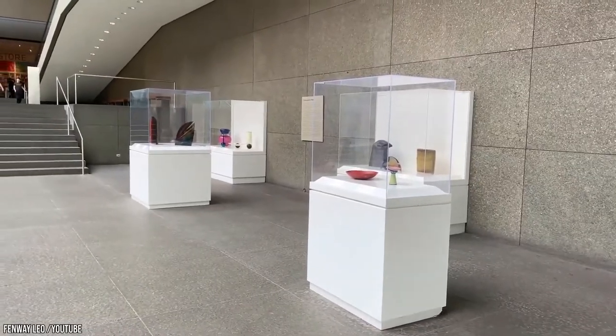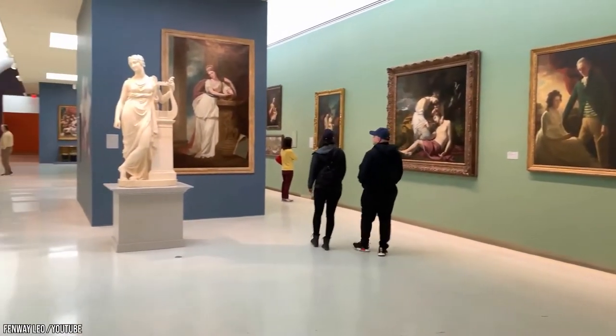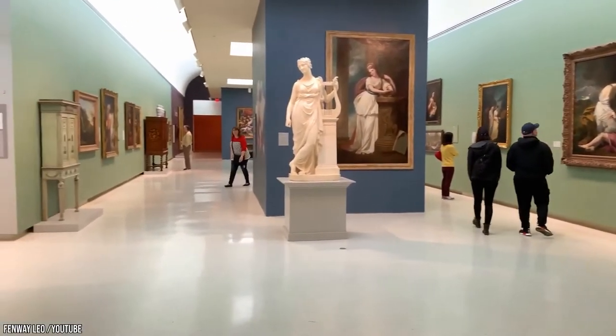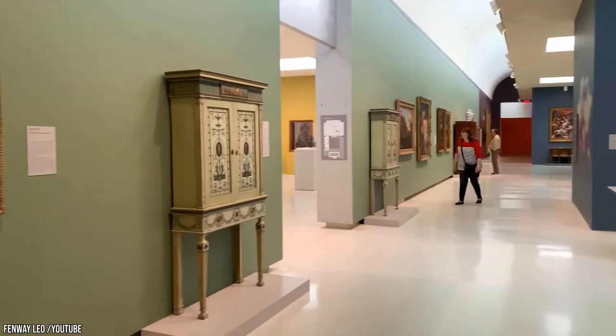The Museums of Art and Natural History sit in the same building, and you only need one ticket to visit them both. You'll enjoy dozens of rooms full of art and natural history exhibits, including Dinosaurs in Their Time, the Hillman Hall of Gems and Minerals, and the Hall of Architecture.